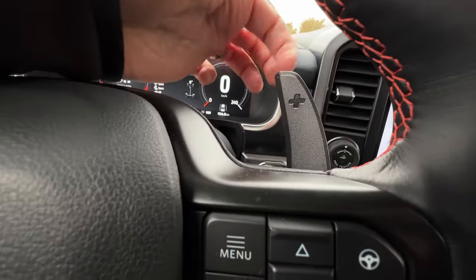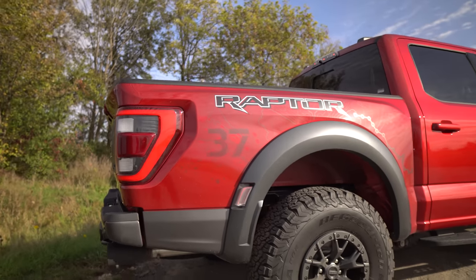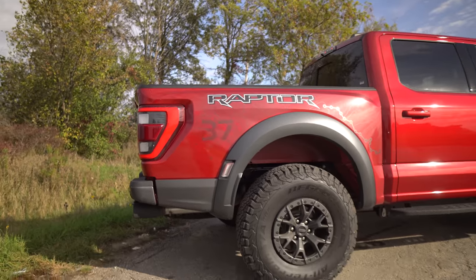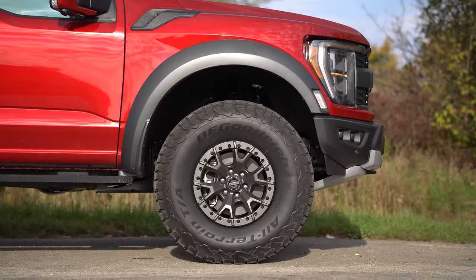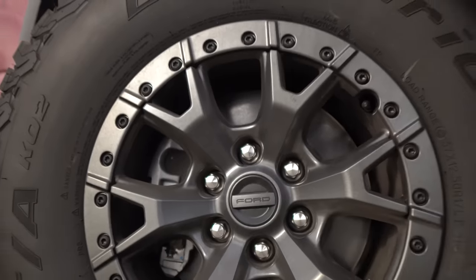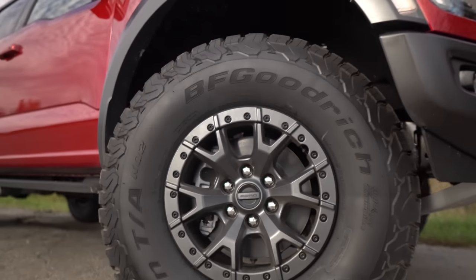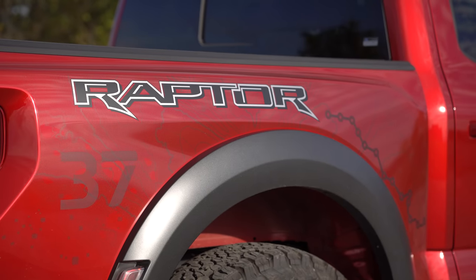We also have the 37-inch Performance Package on this one for $10,000 Canadian, which is why we have the 37-inch tires — the biggest fitted to a light-duty truck from the factory. These wheels actually look pretty awesome, though I still like the first-gen wheels more. They are forged, so they're lightweight, and they are beadlock-capable as well.